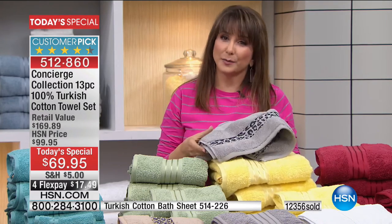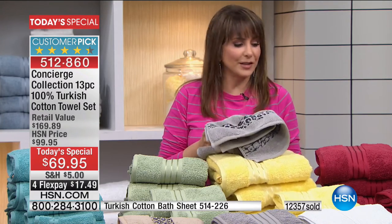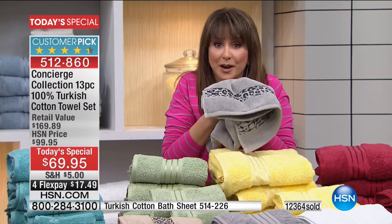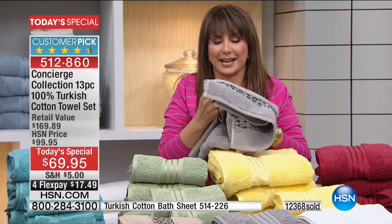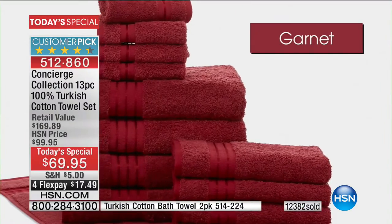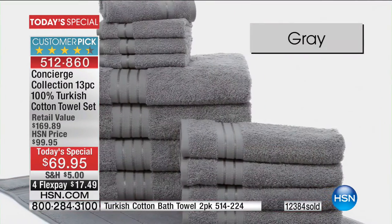New year, new you — it doesn't just apply to eating better. It also applies to your environment. You want to feel comfy, happy, snuggly, and dry. If you're like my sister and love white towels because you can throw in a little bleach and they're always clean, we've got this decadent puff of white.